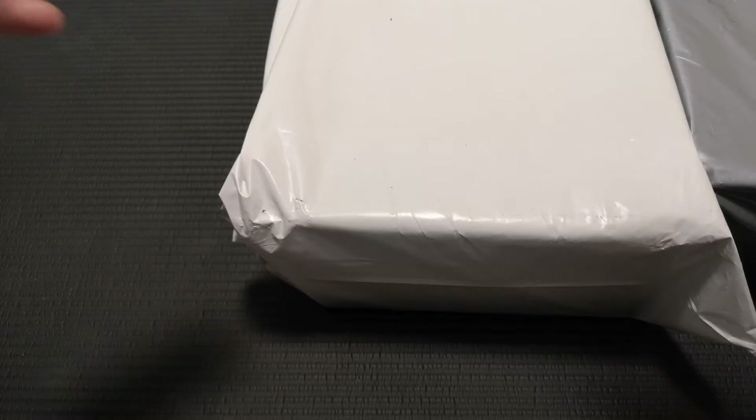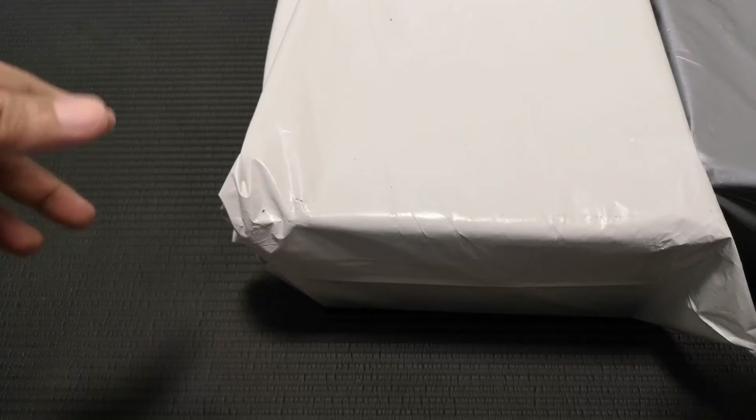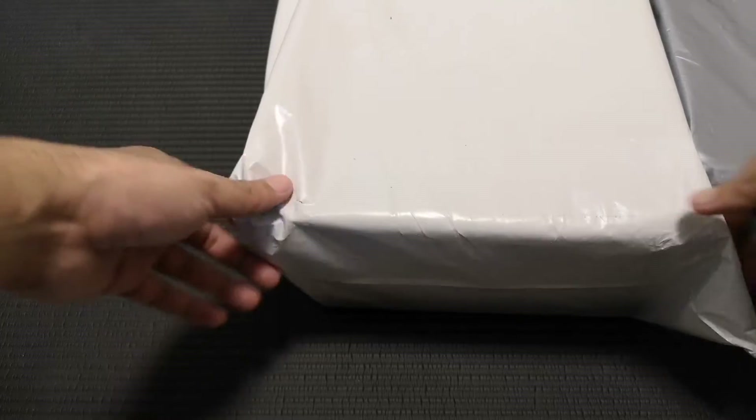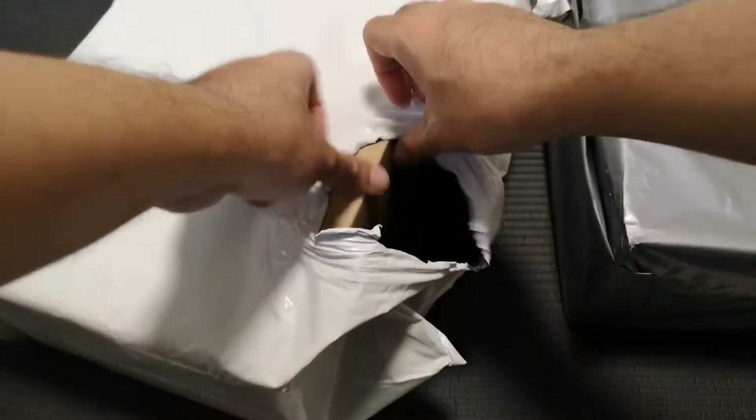Hello everyone, I'm Ryan. I'm back again with a new video. Today I'll show you guys my latest Reebok pickups. Yesterday, Friday, I bought shoes at Foot Locker Singapore, so let me show you guys.